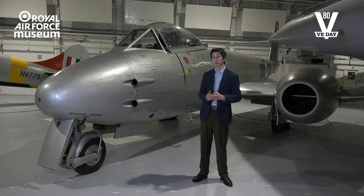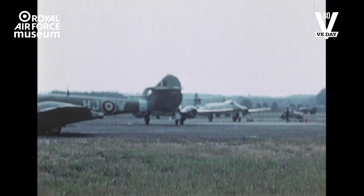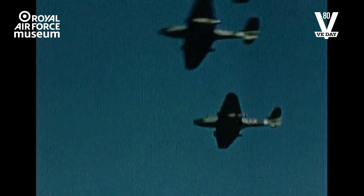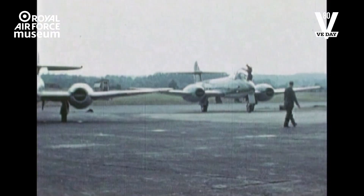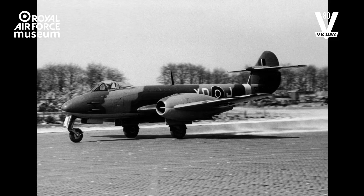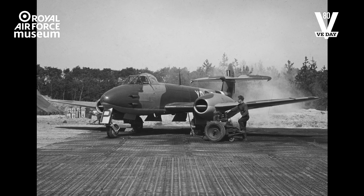The Gloster Meteor was Britain's first operational jet aircraft. It was successful because it was based on an evolved airframe design combined with a radical new technology — the jet engine. The Meteor was rushed into service to help defend against the V-1s, but it was only available in small numbers and, still working up to operational efficiency, it made only a modest contribution. It wasn't until January 1945 that the type was considered fully ready for operations and was able to join the Allied forces in the liberation of Europe. By VE Day, two squadrons were in service in Northwest Europe.